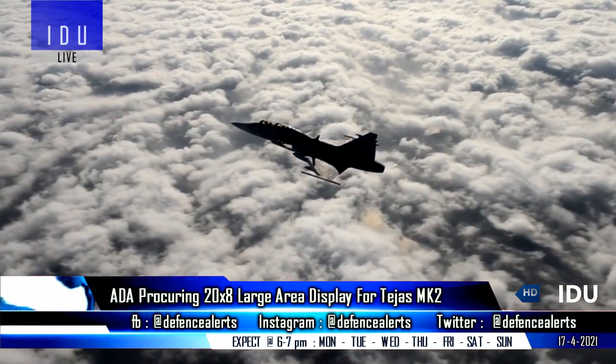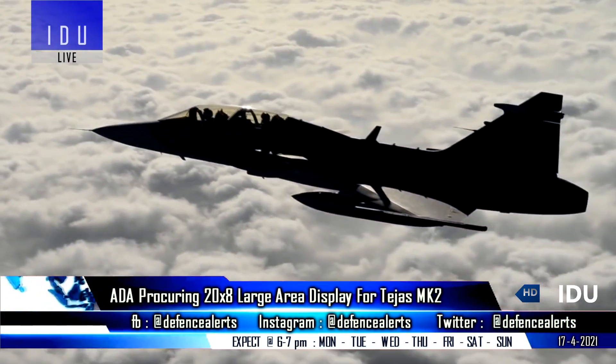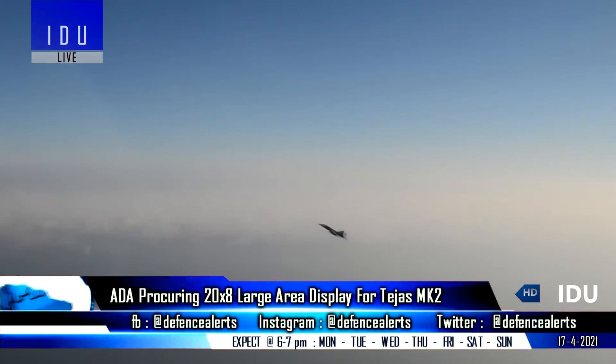The program is on track, and the first Tejas Mark II will roll out in August 2022 and will conduct its first flight by August 2023.